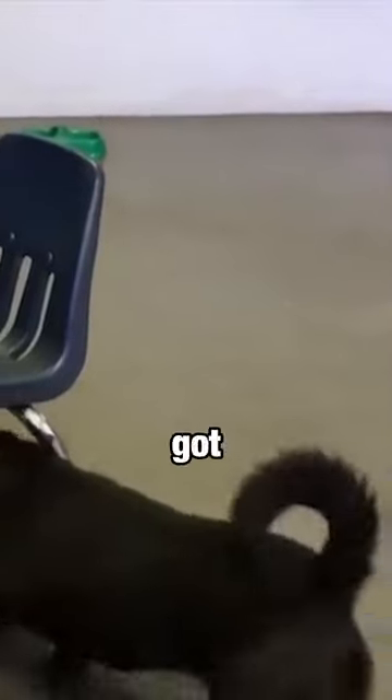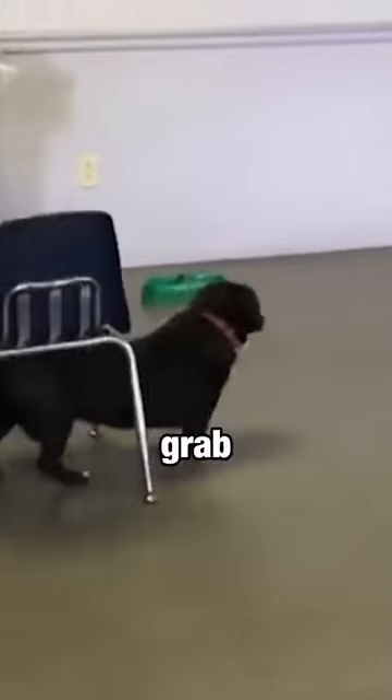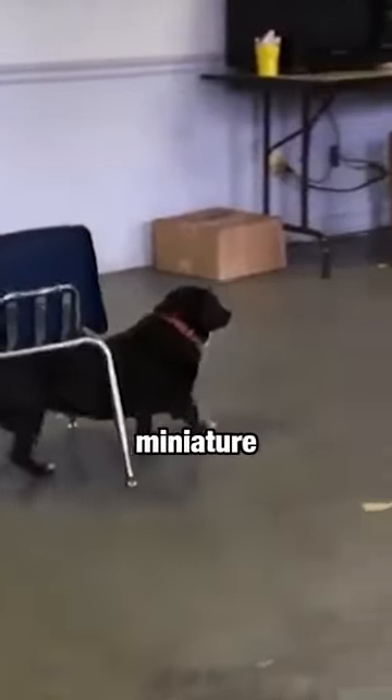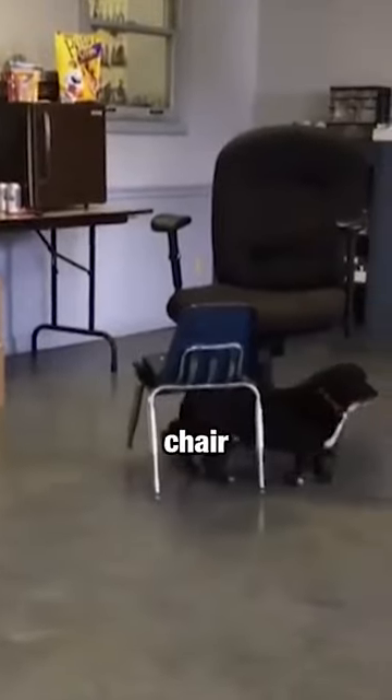Even though this dog is two feet tall, he's got a brain that would make PhD engineers jealous. When he arches his butt up, he can grab this small chair like he's some miniature forklift, giving a piggyback ride to his tool. And this tool is needed — he wants to get on to the big chair.